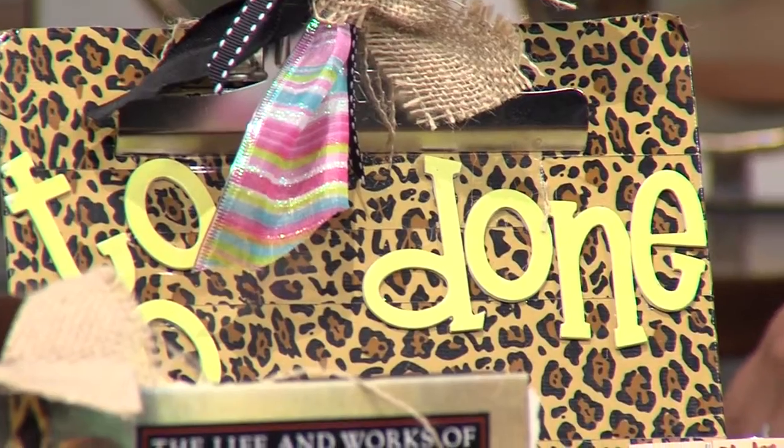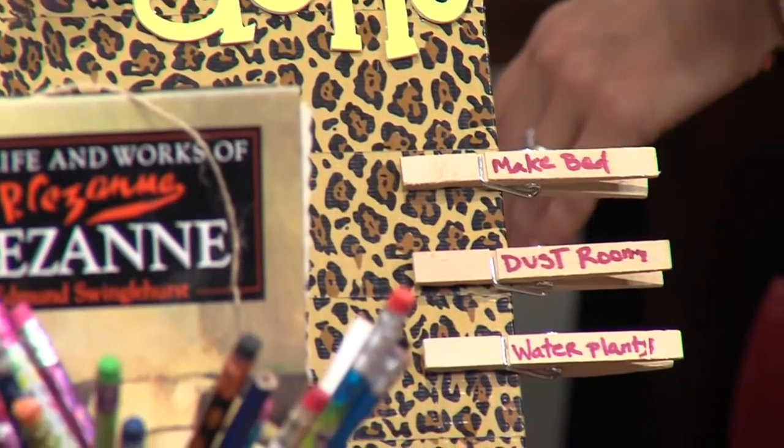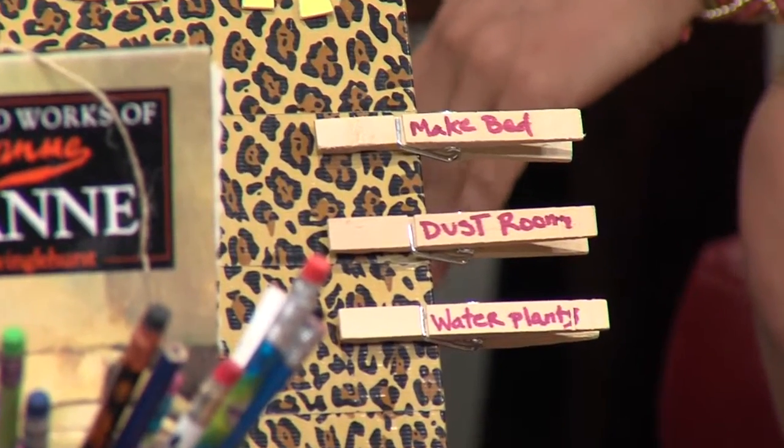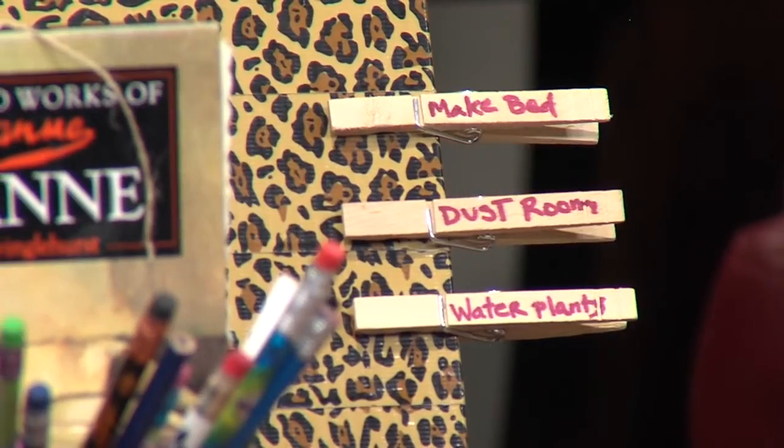This one here is fun — this is my daughter's favorite. She's a tween. I just got a clipboard, again in our housewares department, and I used duct tape to dress it up so it wasn't so boring and brown. Put some stickers on it, and then you just use the clothespins — those are the ones you have to get done for the day, and they can keep track of what they still have left to do. Really easy and fun.